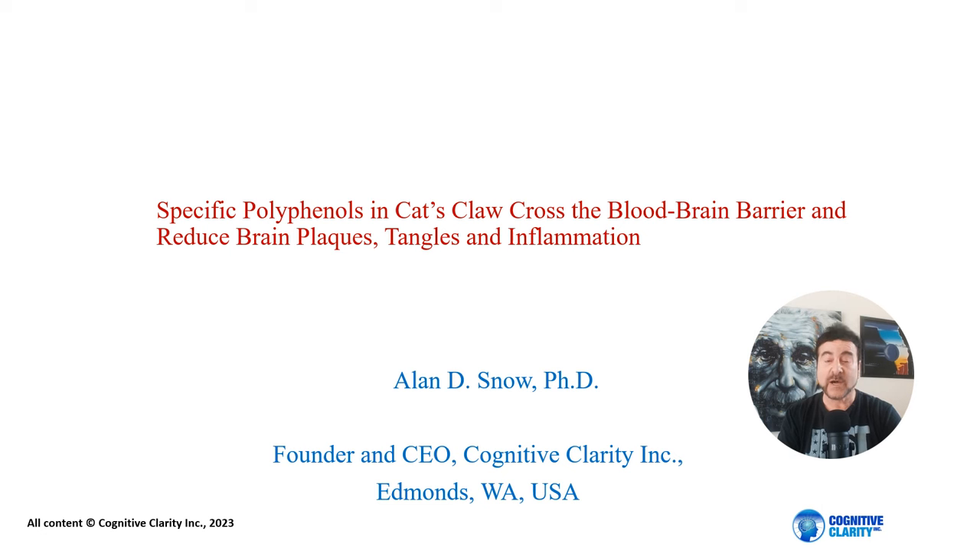Today we're going to talk about specific polyphenols in the plant Cat's Claw from the Amazon rainforests that cross the blood-brain barrier and reduce brain plaques, tangles, and inflammation. This will be a fascinating talk on the role of polyphenols that we discovered in Cat's Claw to actually get into the brain and reduce the trilogy of memory loss, which is brain plaques, tangles, and inflammation.